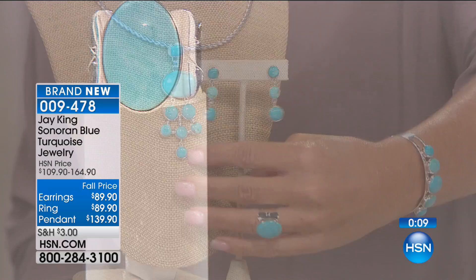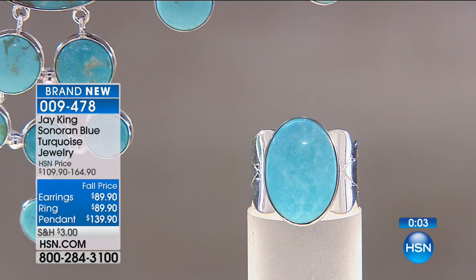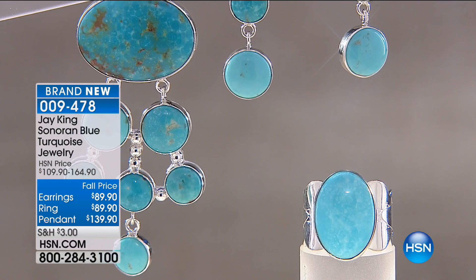The ring is available in sizes 5 through 12, and I have fewer than 30 remaining. Look at that — it's like glow-in-the-dark neon blue. It's unreal.